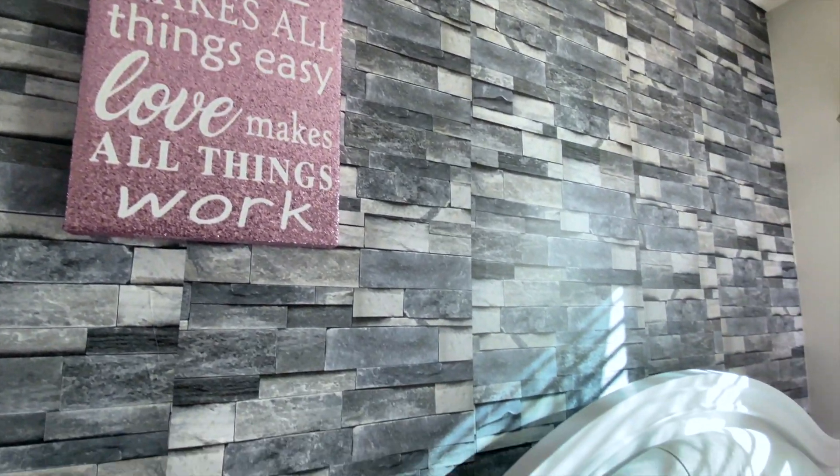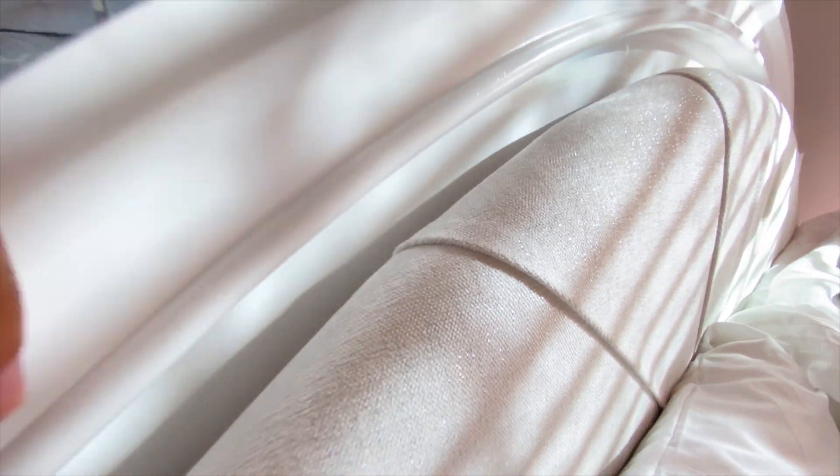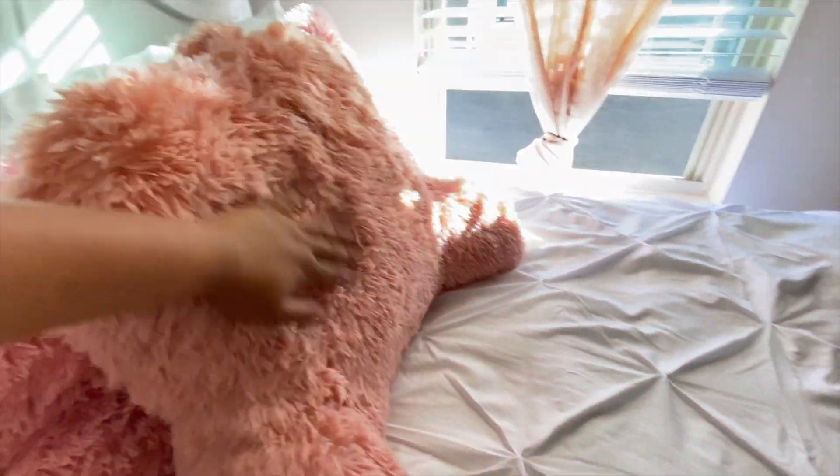Next we're going to go into my bedding. My favorite part about my whole room is my bedding — and it's not just the bedding, it's the actual bed frame. I love this bed frame so much. If you can see, it's like linen and it has sparkles in it. A cool feature is this bed frame came with LED lights — there's a button right here and I will show you in the night part. I have four big pillows and one big body pillow, and I recently just got this pillow I love.